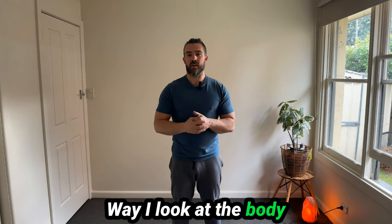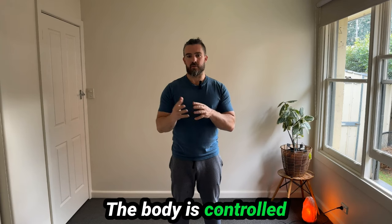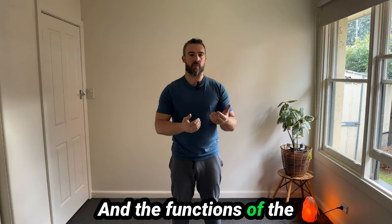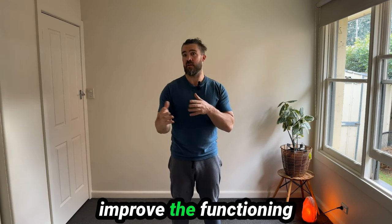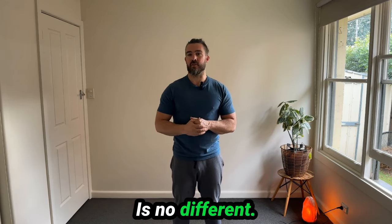The way I look at the body is always the same. The body is controlled by the nervous system, and the functions of the body improve when we improve the functioning of the nervous system. Pain in particular — back pain — is no different.